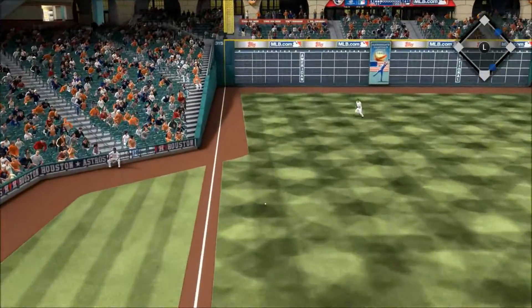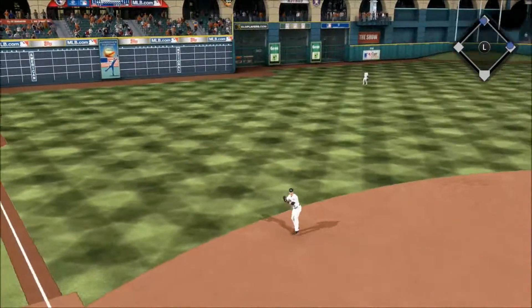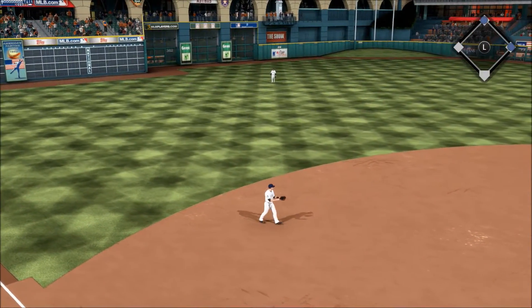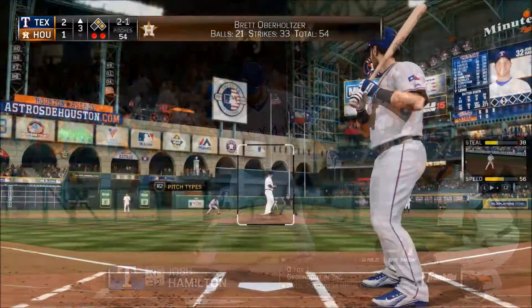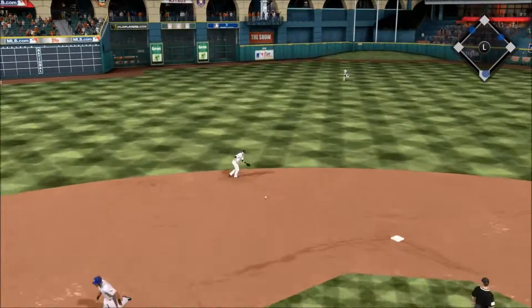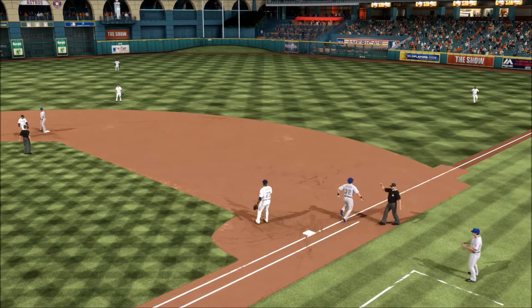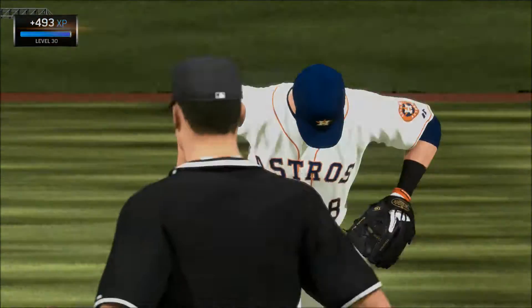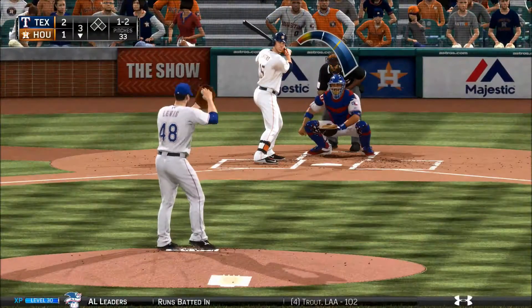Now a ball hits sharply down the line at third and he tries for the backhand reach but it gets by the glove down the line. Josh Hamilton loads the bases — he's still got a couple pitches to play with, but I'd expect this one to be in the strike zone. He'll throw against his body to first — on to first — and that'll do it, as they manage to not let this get out of hand.